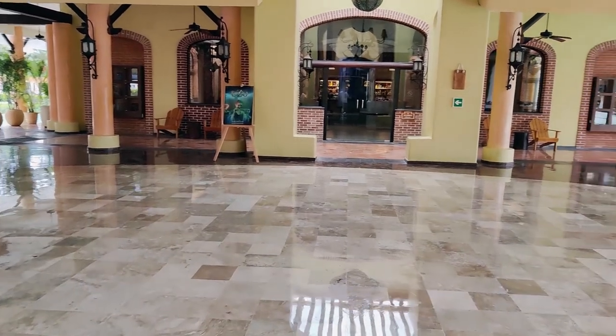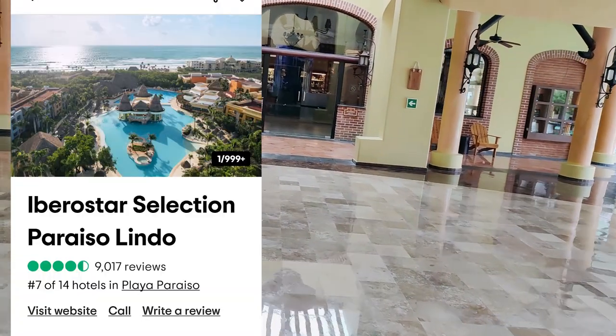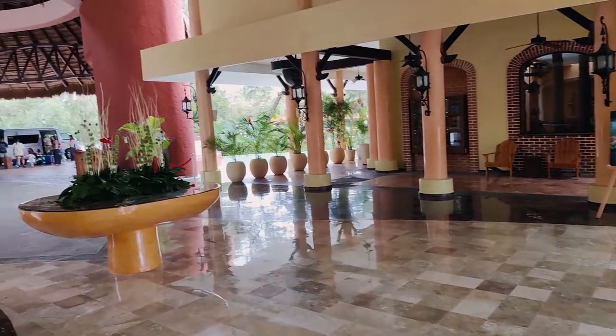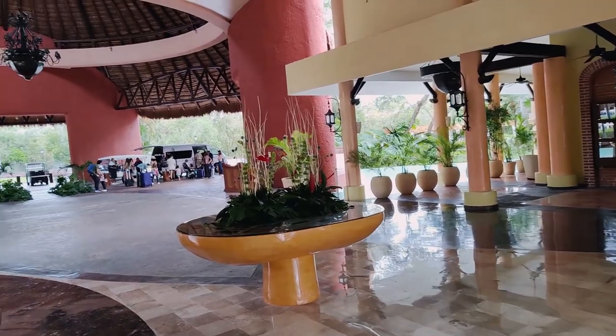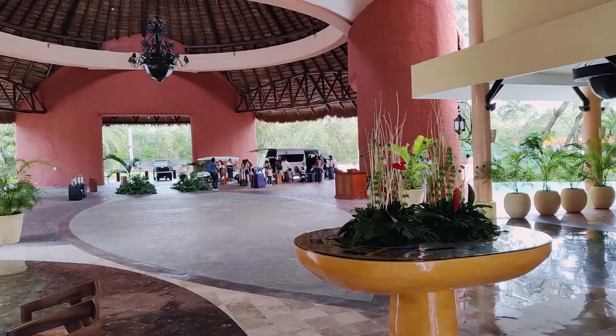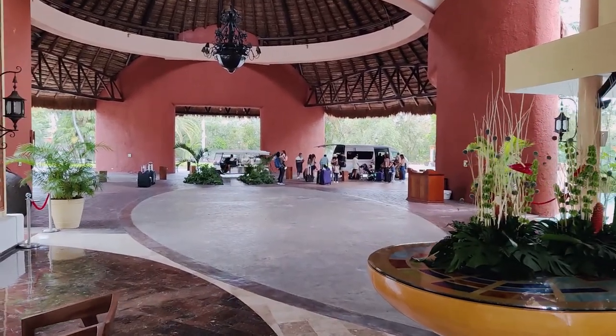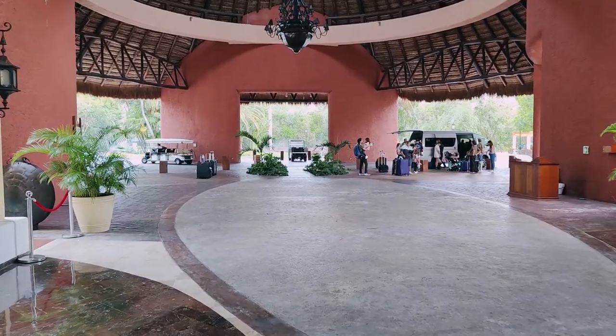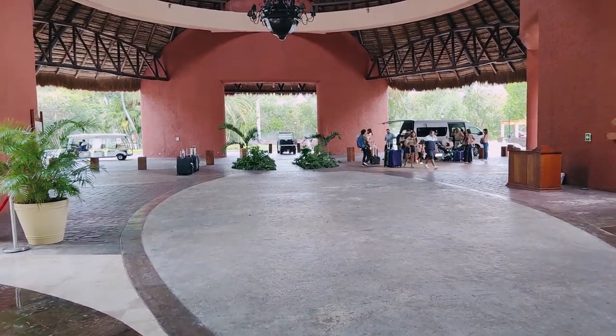Iberostar Lindo is rated 4.5 out of 5 on TripAdvisor and 4.7 out of 5 on Google Reviews. It is a fairly upscale resort within the Iberostar Complex that caters to families. In my opinion, the biggest draw to booking here is access to the water park and beach area that it shares with Iberostar Maya, while saving you a little bit of money.